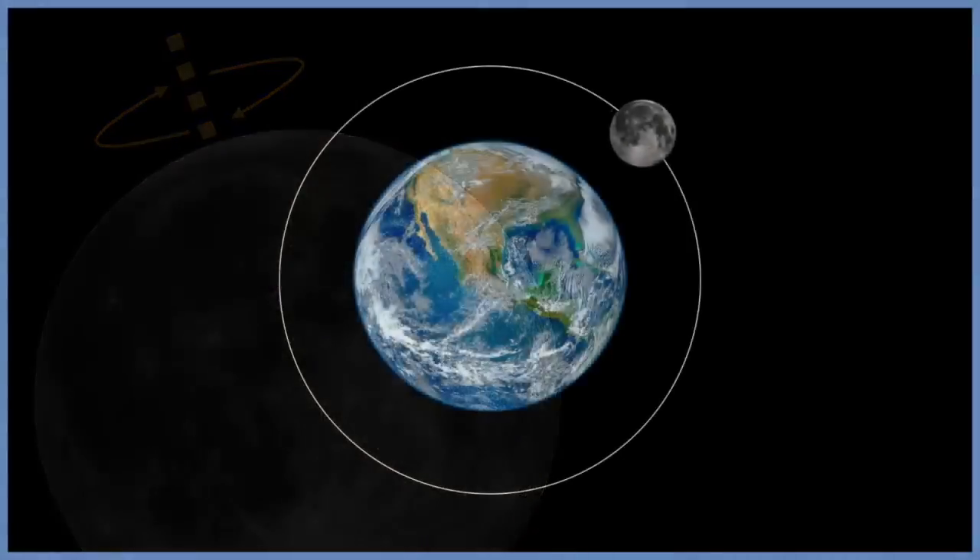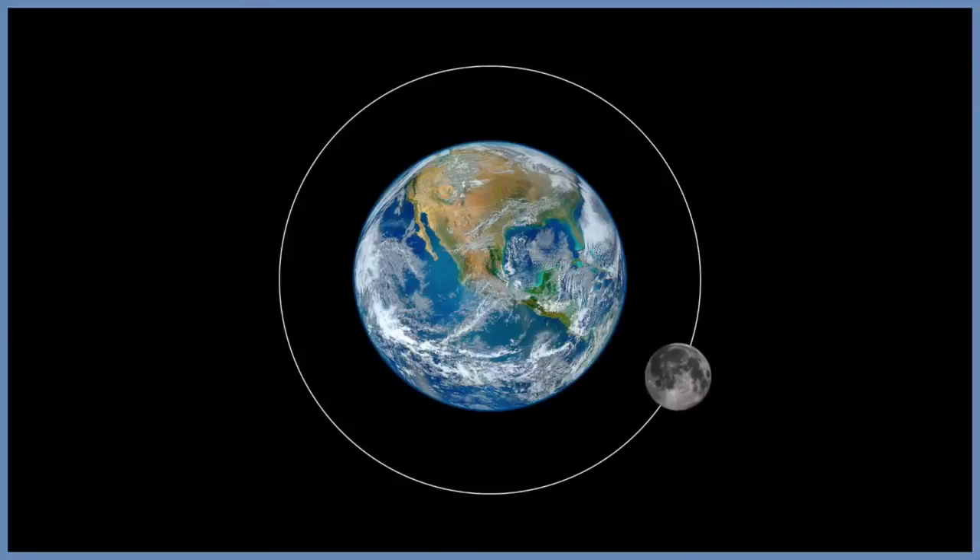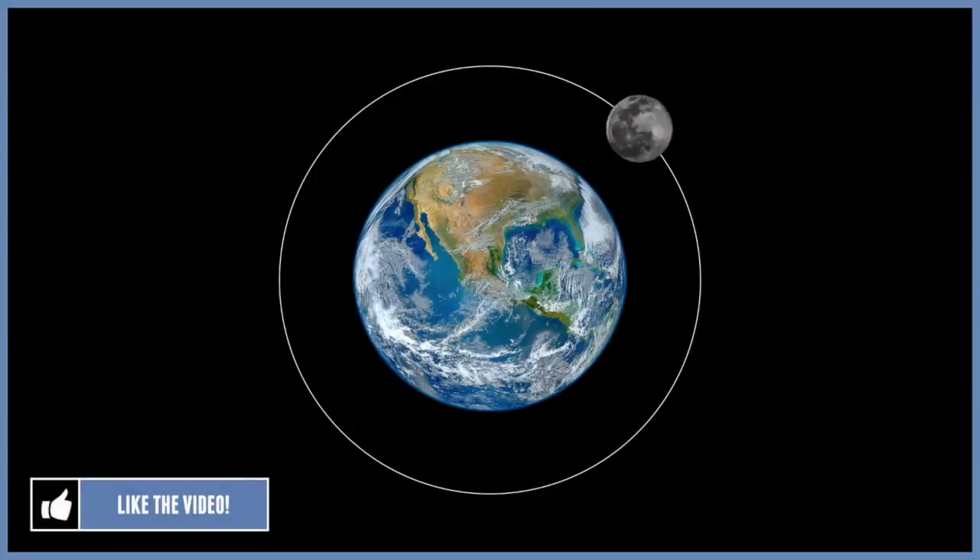If you have observed the moon, you might have noticed that the same side of our moon is always facing our planet as it passes through its orbit. This may lead to the question: does the moon rotate? Or does it ever rotate? And the answer is yes, although it seems quite contradictory to what our eyes observe.